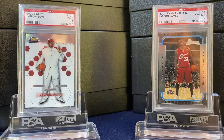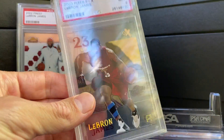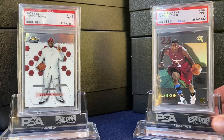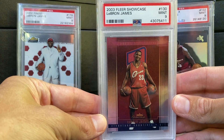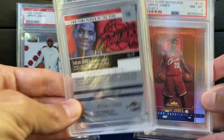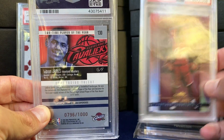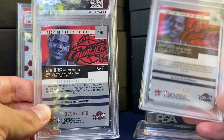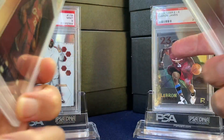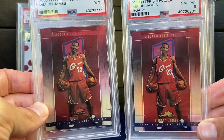Great design on the Fleer EX — here we got the acetate. Beautiful card. And then a couple Fleer Showcase. So this is the base in a 9; the base was out of 1000, serial number there. And then the Legacy on the right is my rarest LeBron — serial numbered out of 125. So otherwise they look nearly identical. Great card.